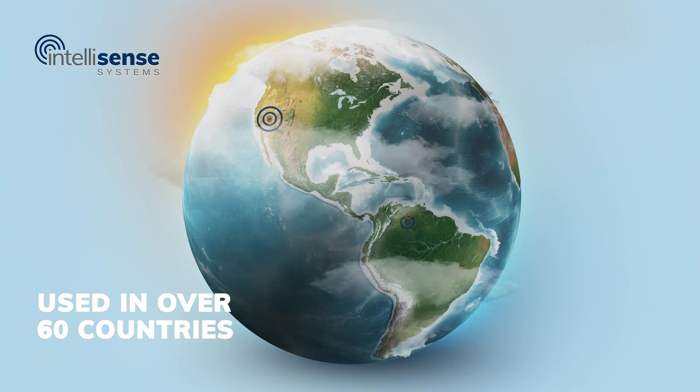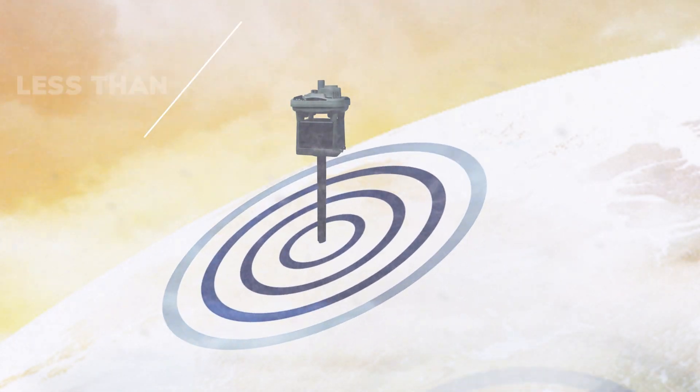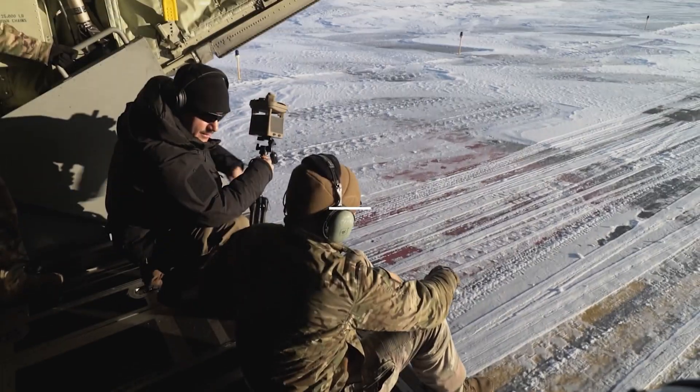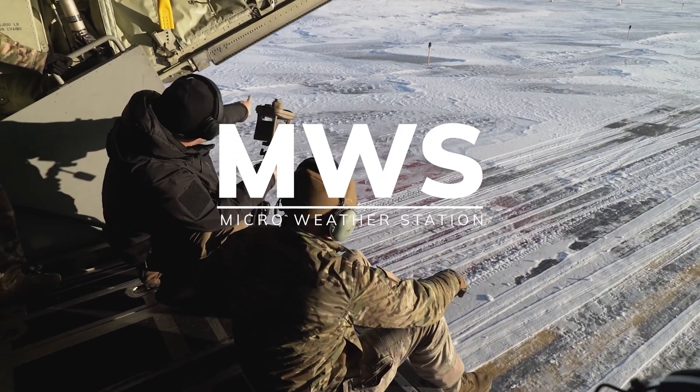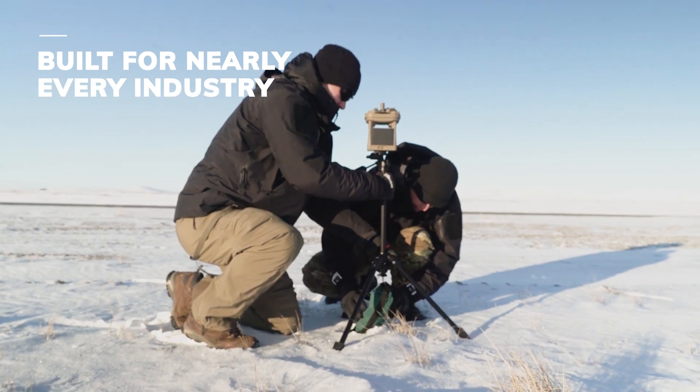Used in over 60 countries, monitoring over 20 environmental parameters, less than five minutes to install, all-in-one solution. The MicroWeather Station is the proven autonomous, rugged, and wireless weather station built for nearly every industry.